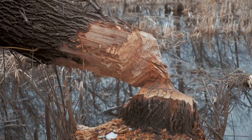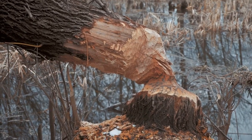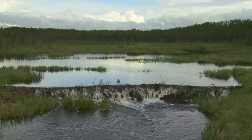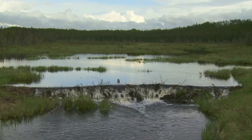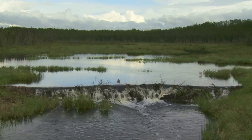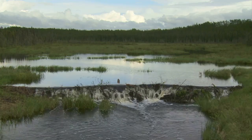They prefer places with willow, birch, aspen or poplar because these trees are not only food but building material too. Beavers create their own habitats by building dams. These dams slow down water, forming deep ponds that protect their homes from predators.